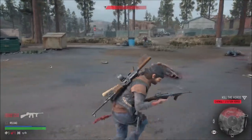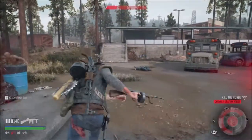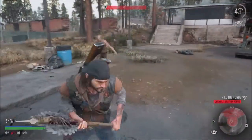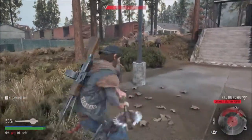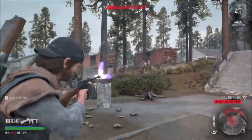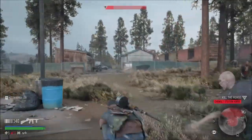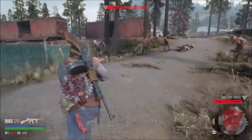Oh they're all spread out. Okay I need to regroup them all. Oh what's the little one doing with them? There's a canister in here so that's just like regroup them all, come on.